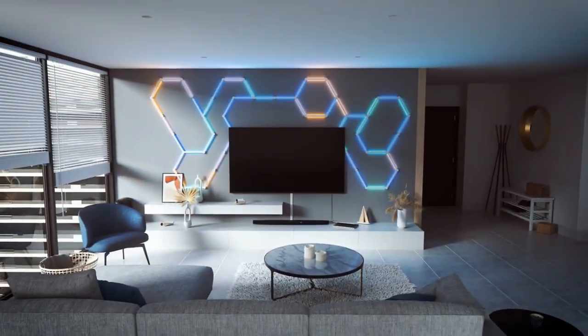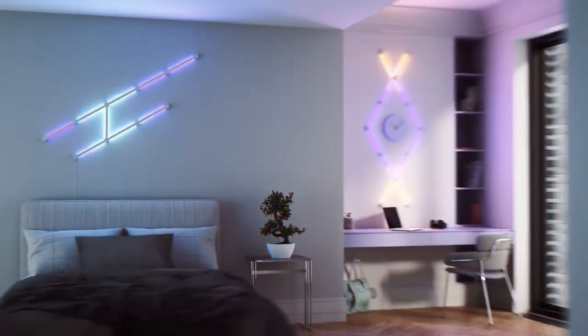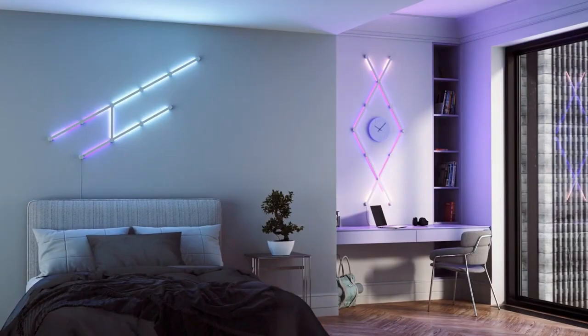No additional tools required — from turning your favorite music into a fantastic light show to changing the mood of your home, the possibilities are endless.